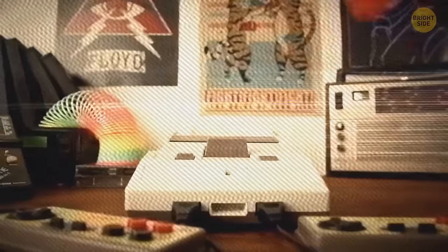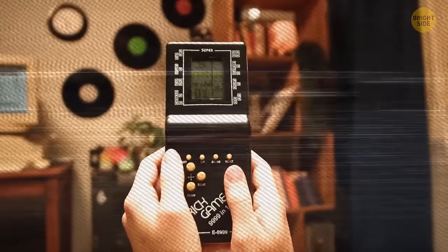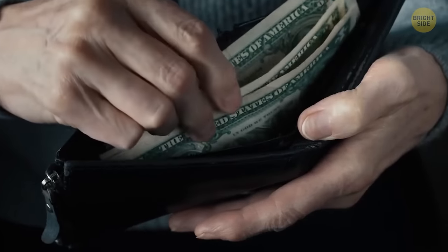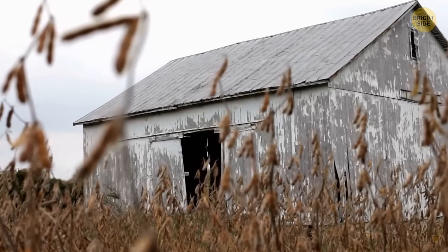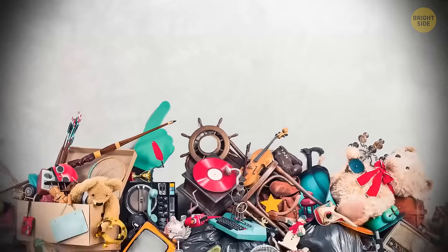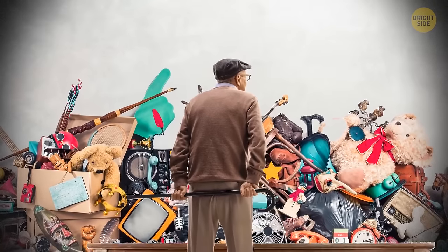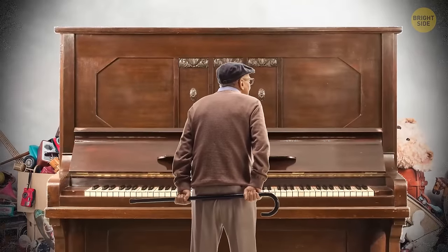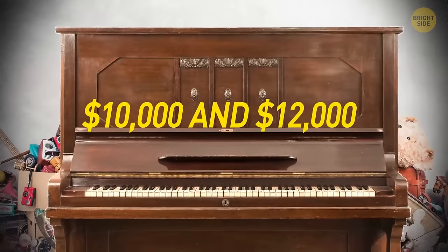Another person from Southern California found something incredible in an abandoned storage unit in 2017 — a locker filled with vintage videos, game hardware, and game cartridges worth over $50,000. In 2010, another person paid just $275 for a large storage unit that seemed filled with simple salon supplies, but discovered a hidden 1928 Marshall & Wendell Salesman Piano estimated to be worth between $10,000 and $12,000.